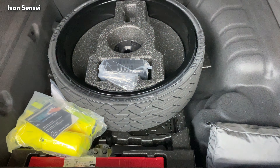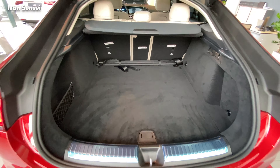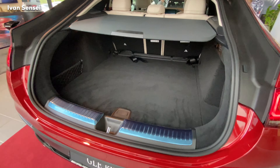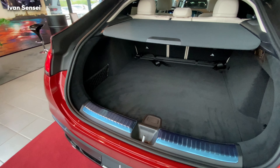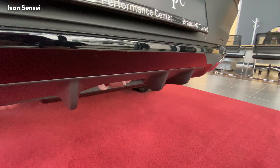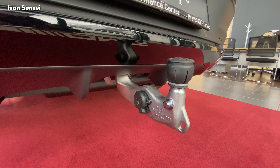If you press the Mercedes logo you can open the boot space. You can see a new way to fold this section. The GLE Coupe has 655 liters of luggage capacity. To put that in perspective, the E-Class sedan has 100 liters less, so the GLE Coupe has quite a lot of space despite being a coupe shape.